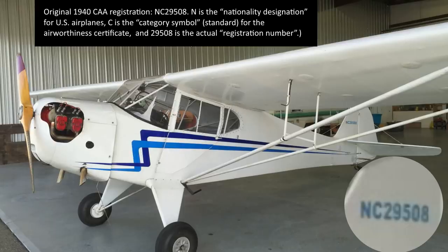And so the full tail number, as it is in the modern databases — the current FAA database specifically — is November 29508.